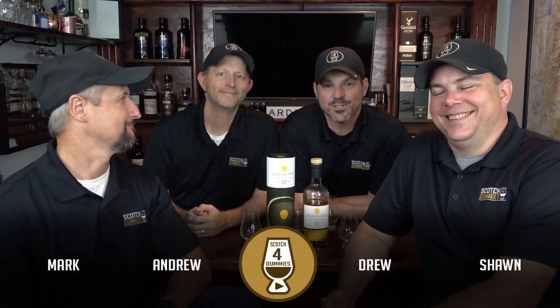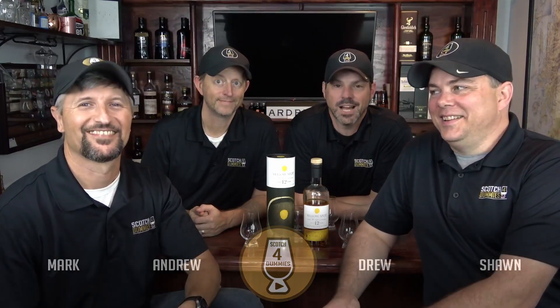What's up, everybody? Hey, guys. It is Scotch for Dummies — for guys on the Scotch journey to help you with your next Scotch purchase. Wait a minute. Maybe it's an Irish purchase. We're in the wrong part of the island. What channel are we on right now? I don't know. Something different. Shake it up a little bit.